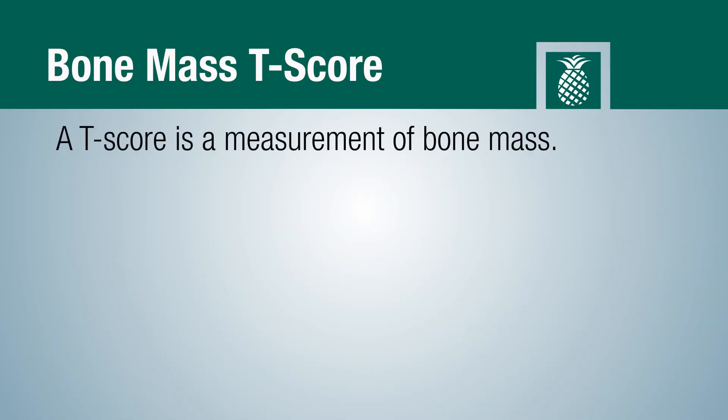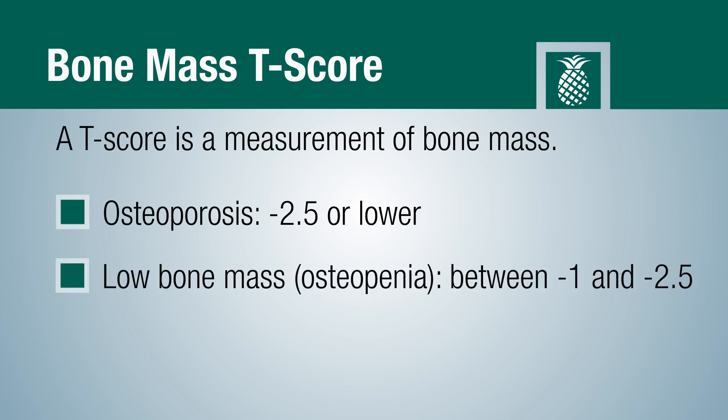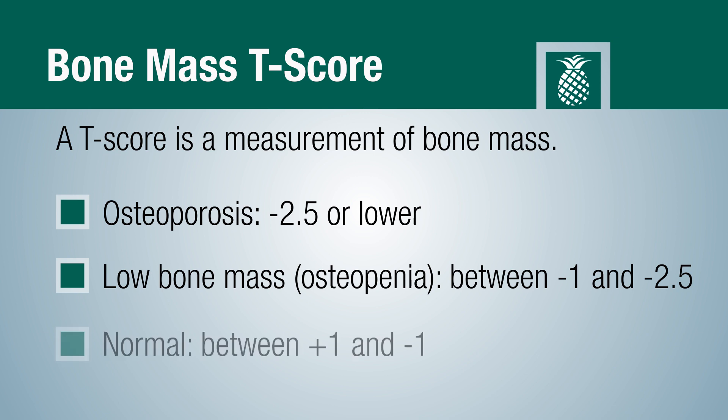The bone density test uses something called the T-score. The T-score measures osteopenia versus osteoporosis versus normal bone. If an individual has a T-score of negative 2.5 or below, that places them in the category of osteoporosis. If it's between negative 1 and negative 2.5, that places them in the category of osteopenia. If they have a negative 1 or greater, that indicates normal bone mass.